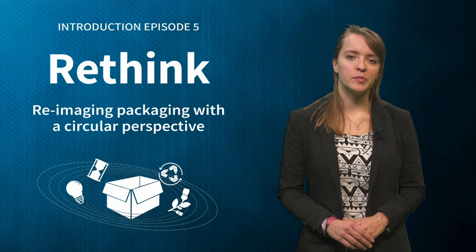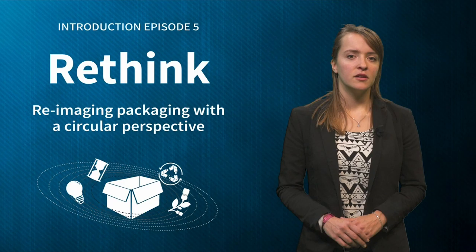But before we get started, let's look back at last week. Last episode was all about the role of reuse within a circular economy for packaging.